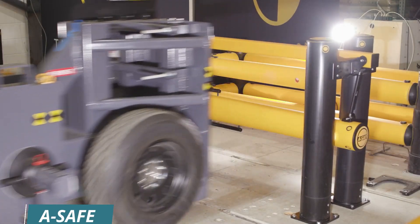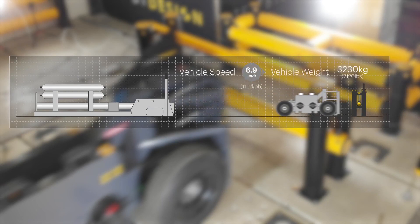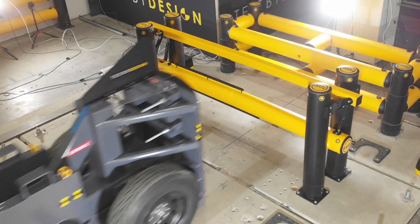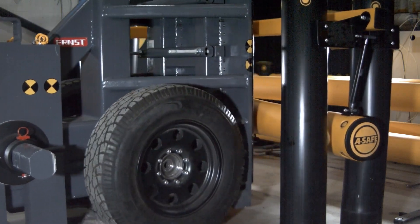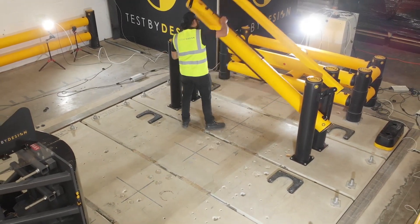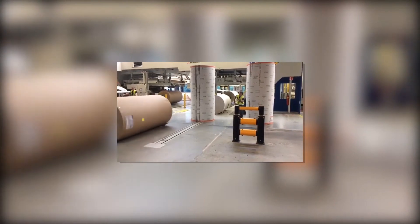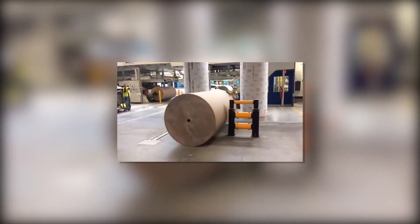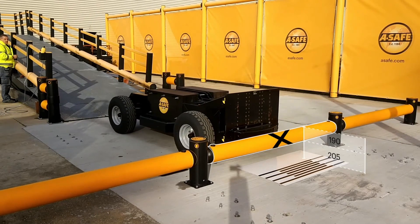The A-Safe traffic gate Impact is designed to withstand impacts from forklift trucks and other industrial vehicles, having been tested to withstand impacts equivalent to a 2,000-kilogram forklift truck traveling at 10 kilometers per hour. The gate is made from a unique polymer blend that is both strong and flexible, allowing it to absorb impact energy and deflect it away, protecting the gate and any people or property behind it.